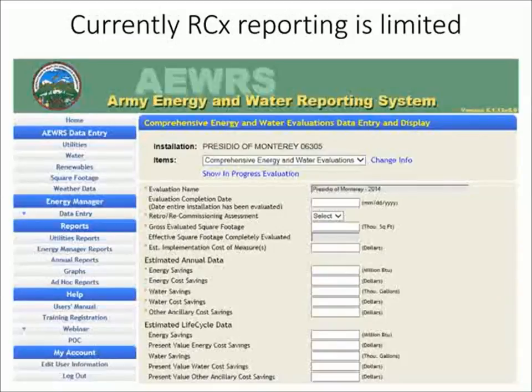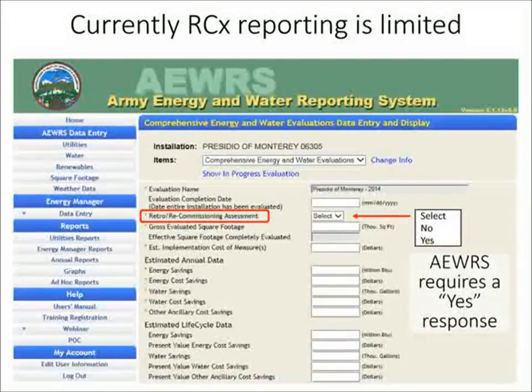This is a screenshot of what an Army energy manager inputs as part of the energy and water evaluation. As a component of that, there's one line item for retro-recommissioning assessment — essentially a drop-down that just says no or yes if it's been completed. AWERS reporting isn't marked complete unless you check yes, so I've suspected this may affect the quality of RCX assessments we're seeing. From talking to some Army energy managers, this definitely seems to be a challenge they're facing.